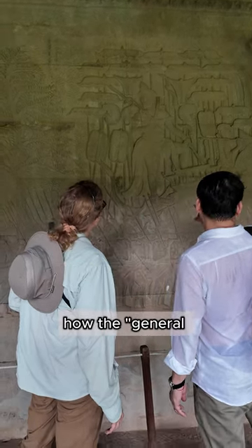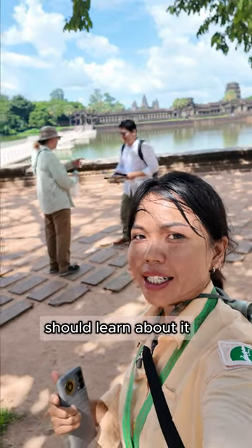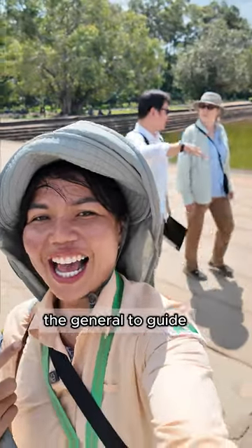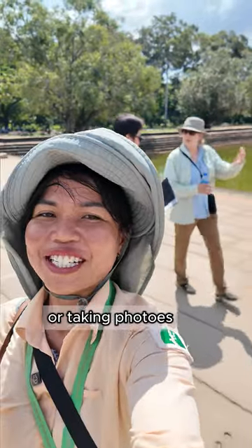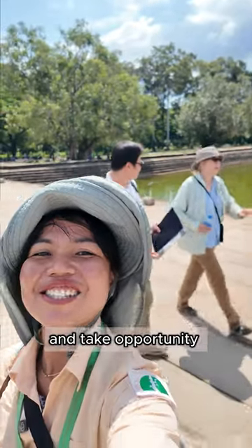This is the way how the general tour guide should learn. When we have a Scholar tour guide, the general tour guide has the availability to move around freely, taking videos or taking photos, and take the opportunity to learn a lot too.